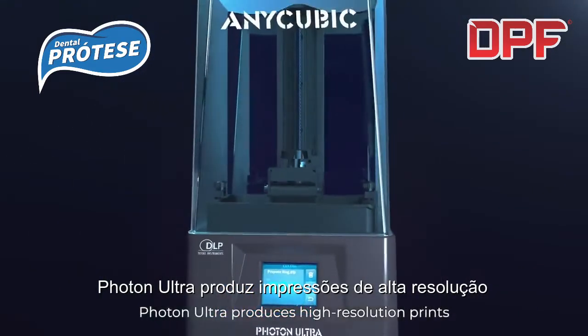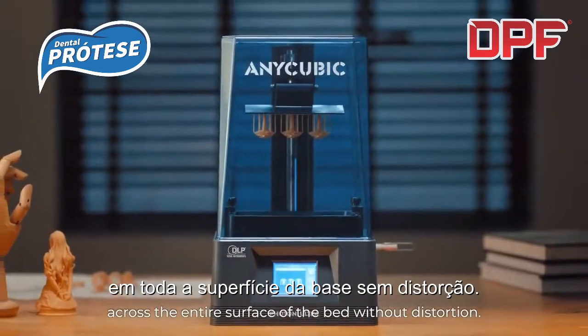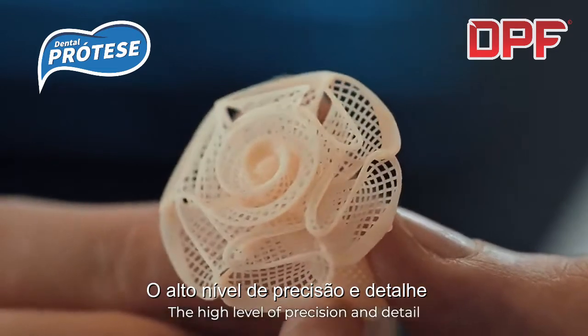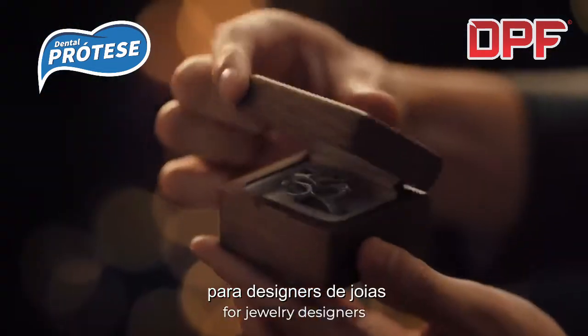Photon Ultra produces high precision prints across the entire surface of the bed, without distortion. The high level of precision and detail makes Photon Ultra the perfect printer for jewelry designers.